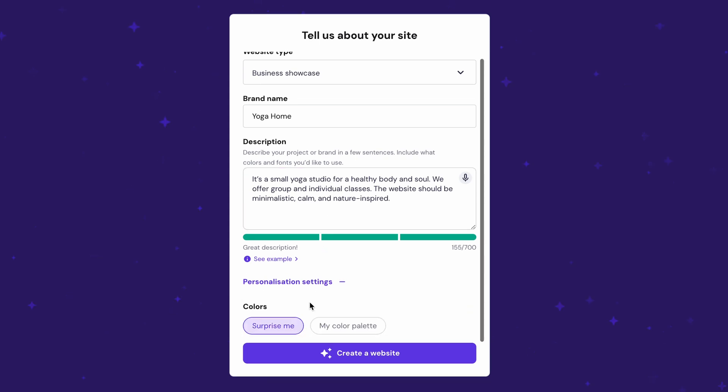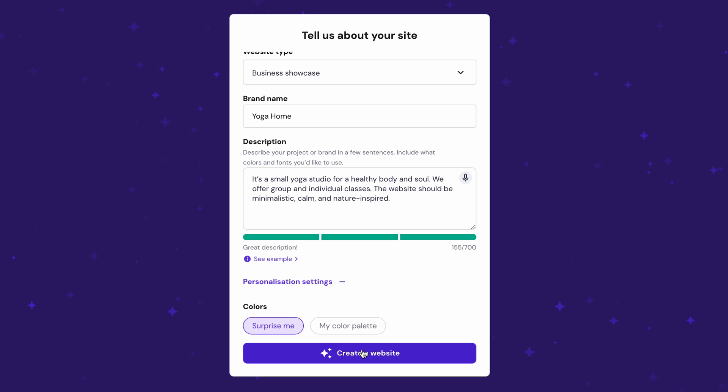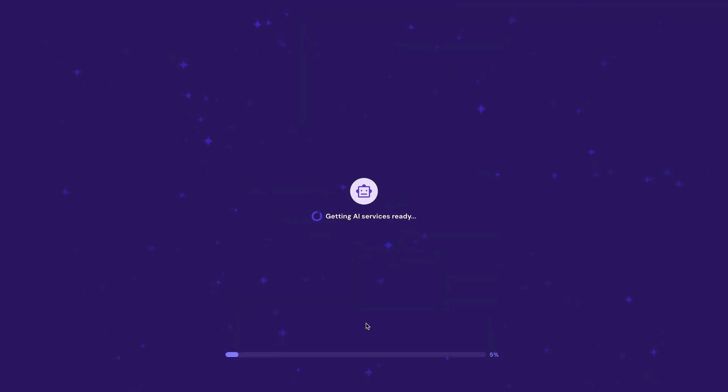You can go to personalization settings to choose a color scheme for your website, or let AI decide for you. After you're finished, simply click 'Create a Website' and watch the AI builder complete its task in under a minute.